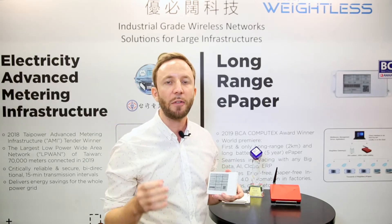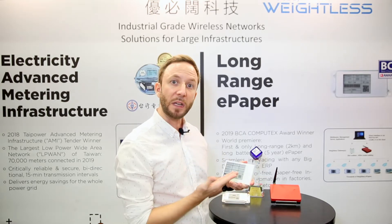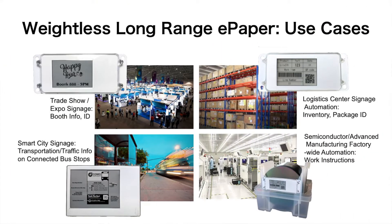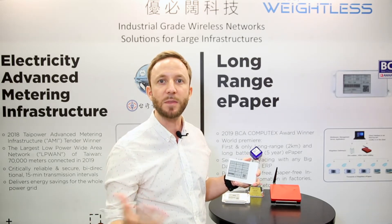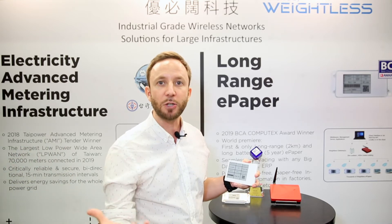This is a very good fit for smart cities and smart factories — for example, to update work instructions on a shop floor or in a manufacturing environment, replacing paper labels with electronic work instructions. They are automatically updated with the ERP, Big Data, or other IT systems running on the shop floor, in the building, or in the factory.